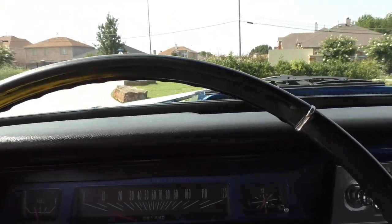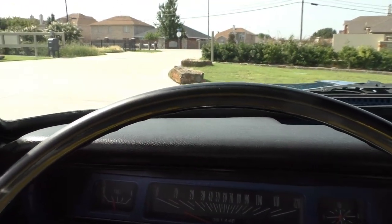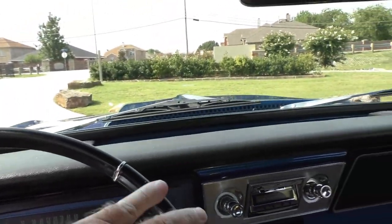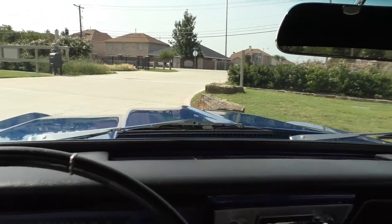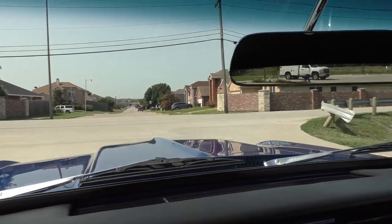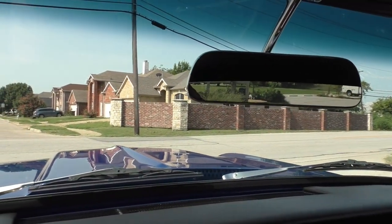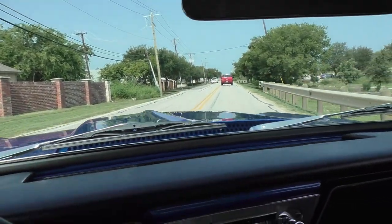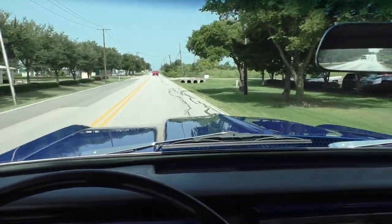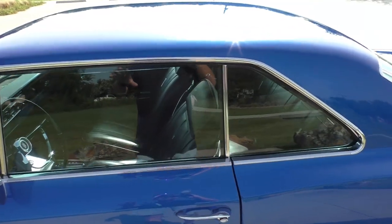We're going to fire it up and take it for a little spin back to the shop and the collection. Starts right up. Power steering is nice — got the windows down so it's about to get noisy. Thanks for listening, have a great day. The driver's side window fitment is nice.